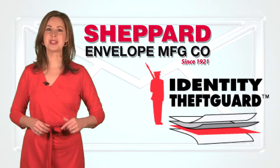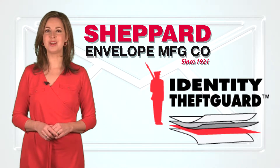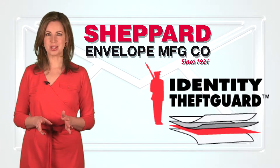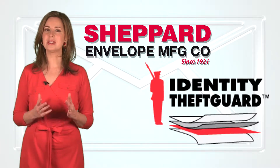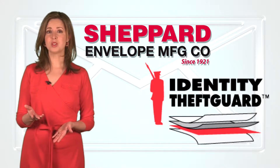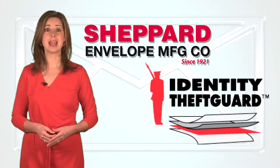Hi, I'm Amy. I'm here to share with you Shepherd Envelope's exciting new identity theft card products that not only help promote you or your customers' business, but also help protect personal identity information embedded in smart chips, the kind found in some smart cards, ID cards, and licenses.